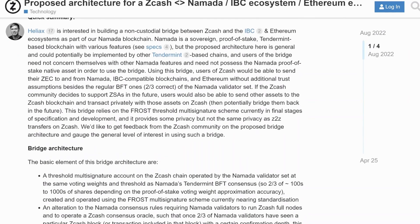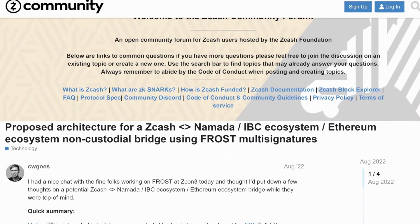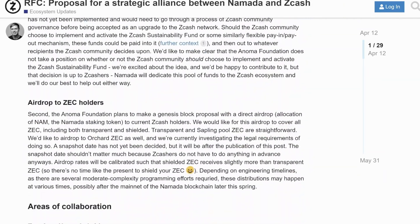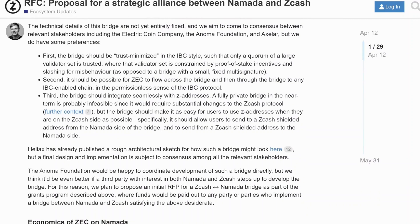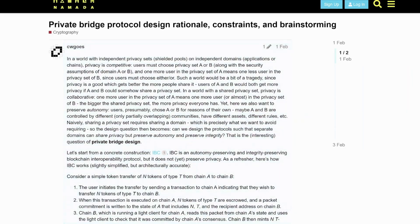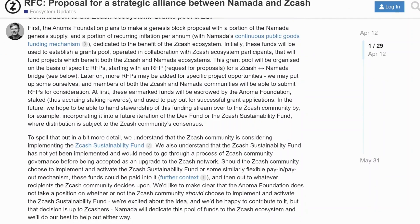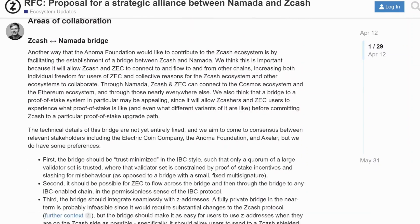Heliax has already provided some details on the architecture of how such a bridge would occur. I also read that if this bridge were to happen, some changes to the Zcash protocol would be required, and Christopher has also done some brainstorming around the protocol changes that would be required. So we've covered the public goods funding to the Zcash ecosystem, the airdrop of Nomada tokens to ZEC holders, and the bridge.